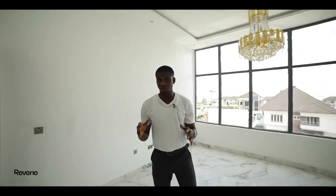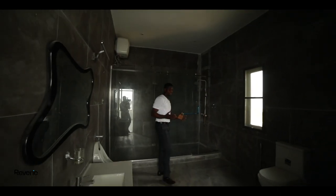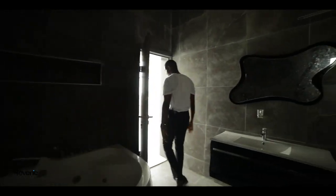Now the part of the master suite I like the most — the bathroom. This is lovely and beautiful. It's spacious, it has a jacuzzi. You can really do a whole lot in here.